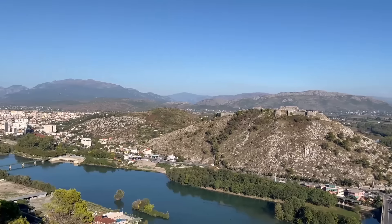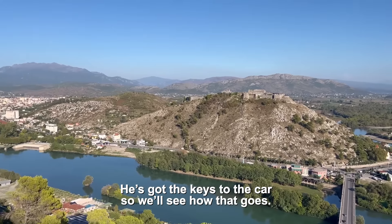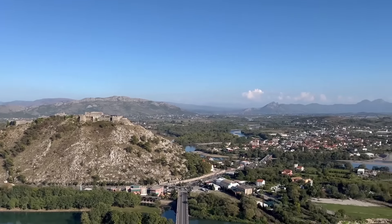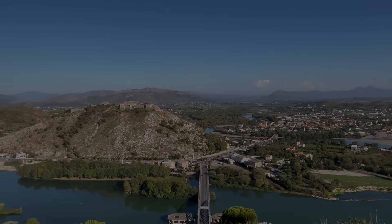We are at Shkodër. The host helped us park and we got our place - though he's got the keys to the car so we'll see how that goes. There's the fortress we'll visit on the way home. Onwards and upwards, let's go!